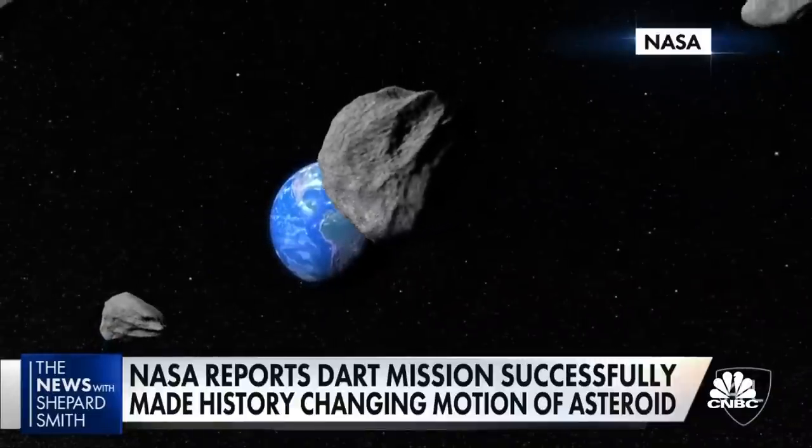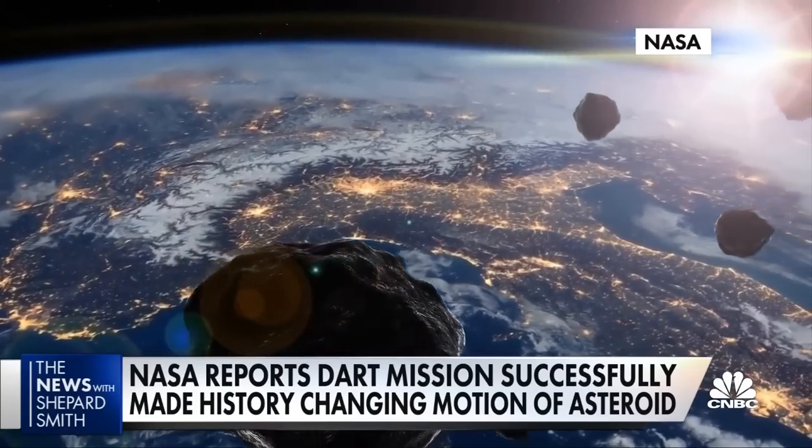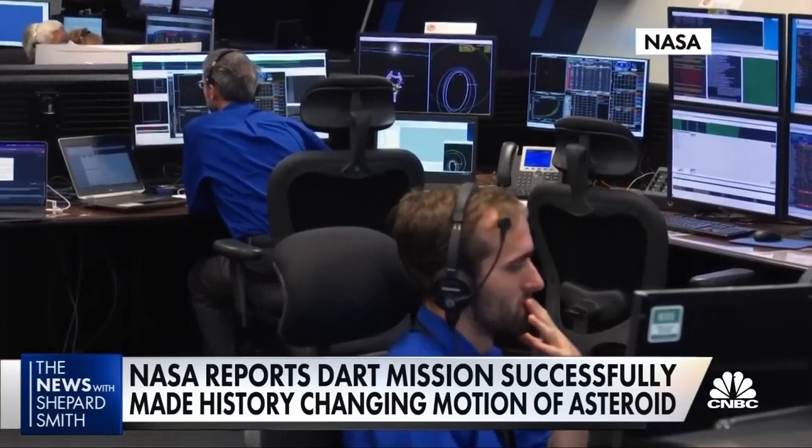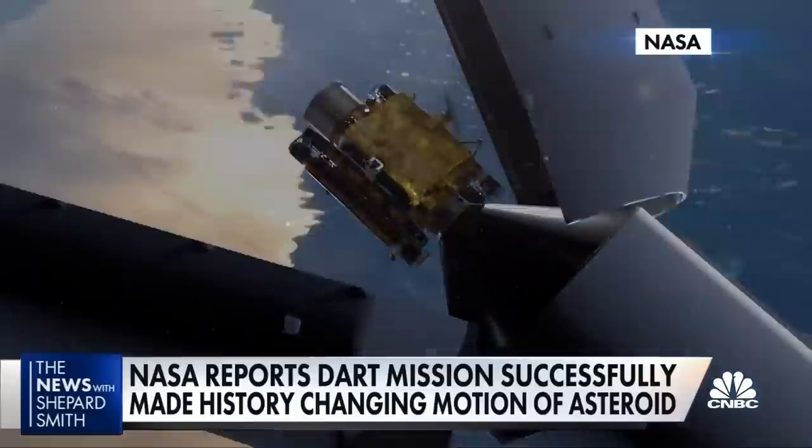Warning time is really key here in order to enable this sort of asteroid deflection to potentially be used in the future. NASA says it's not tracking any asteroid known to pose an imminent threat to Earth, but there may be others it doesn't see. Ideally, scientists would have decades of warning to use a similar deflection technique and save humanity.